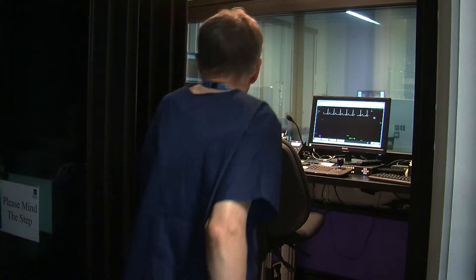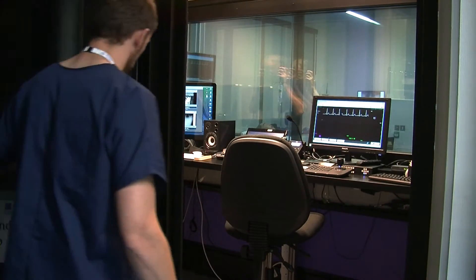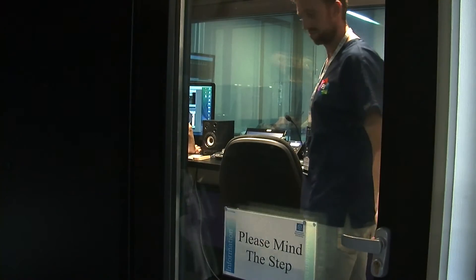Hello and welcome to the simulation rooms at Manchester Metropolitan University. Here we're able to simulate realistic scenarios in a high-tech, state-of-the-art environment.